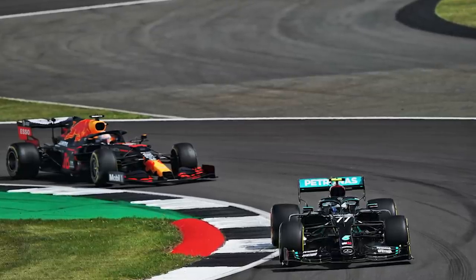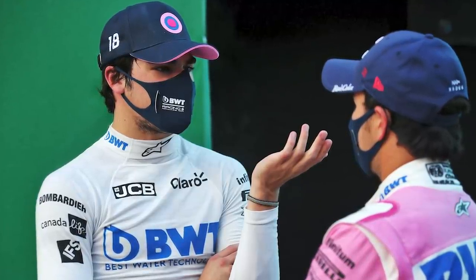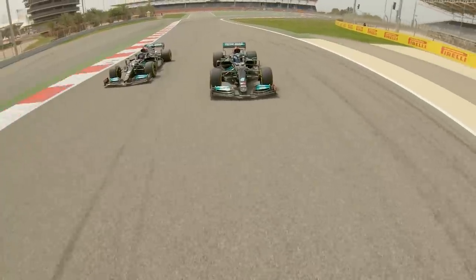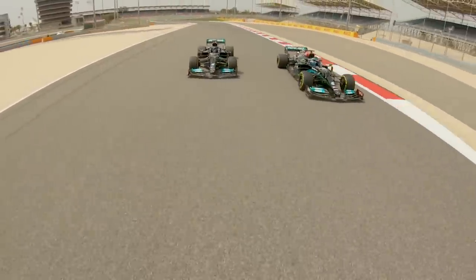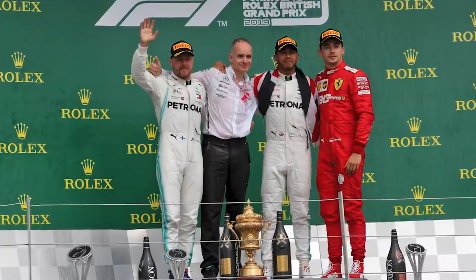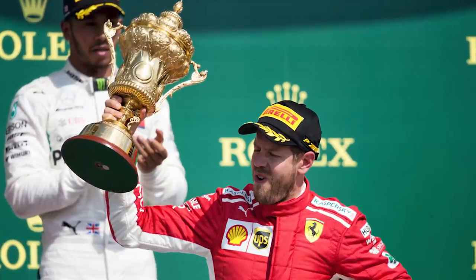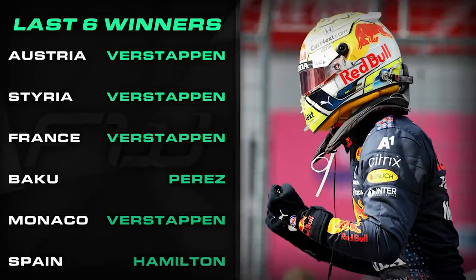Before I go, it's time for some predictions — usual caveat, they're just a bit of fun, don't take them too seriously. You could easily argue that Silverstone is very much a Mercedes track — they've won seven of the last nine races there, with Max Verstappen and Sebastian Vettel being the only drivers able to stop them making it nine in a row. However, we did say that about France and Red Bull won. In fact, Red Bull have won the last five Grands Prix this season, so we need to stop relying on past form and focus on the here and now.